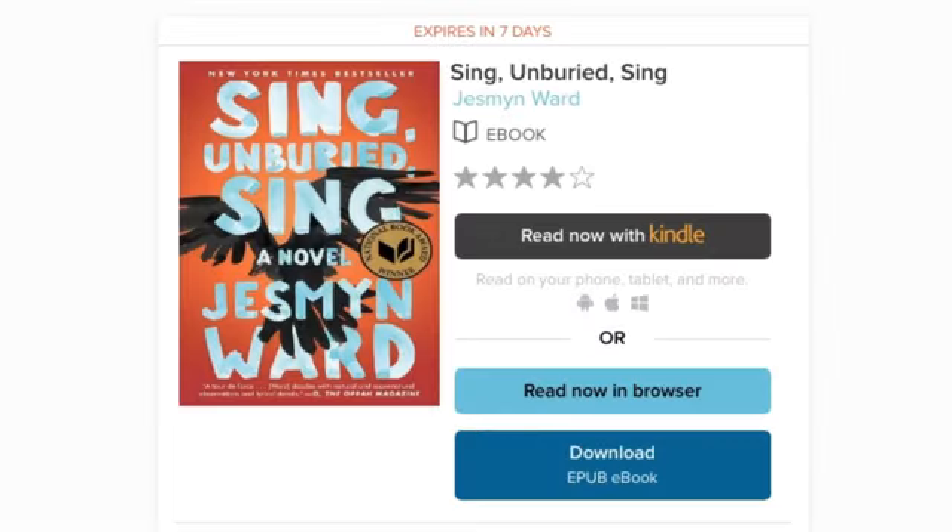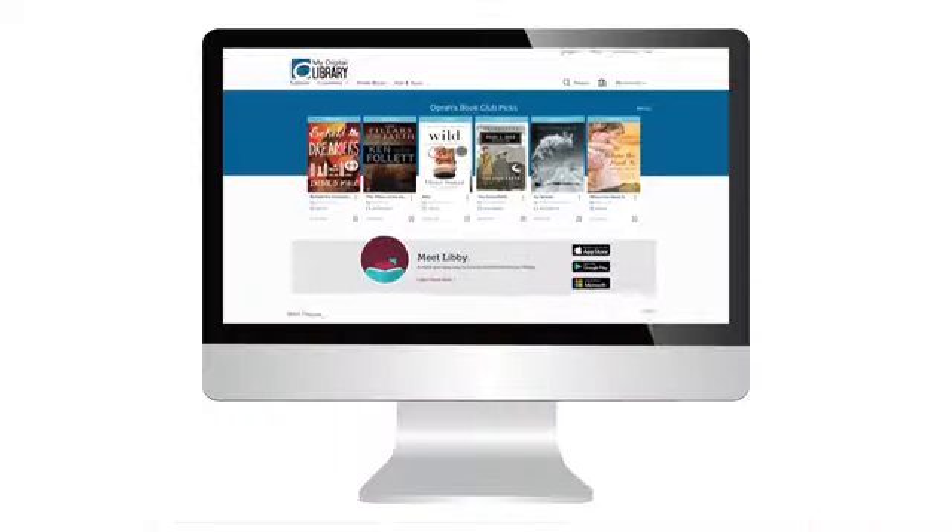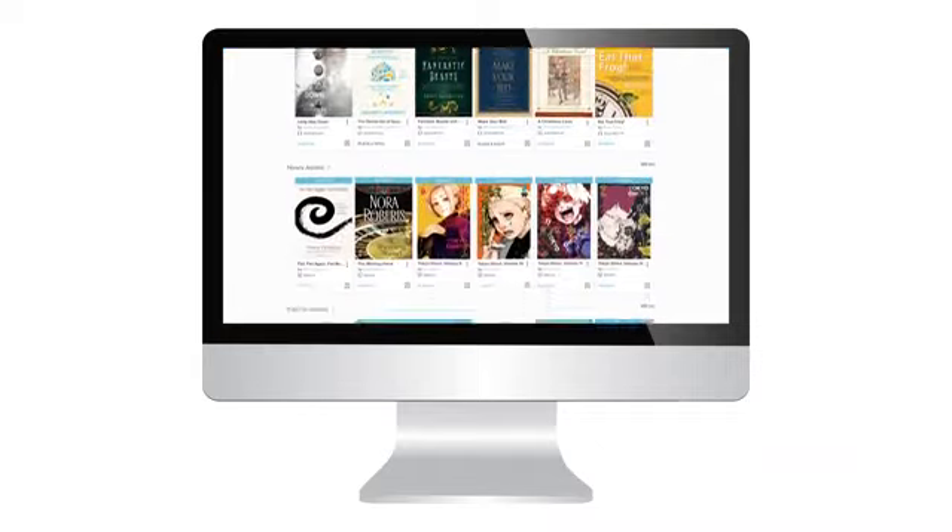Digital titles are returned automatically on their due dates so you never need to worry about late fees. Visit your library's Overdrive website to start borrowing today.